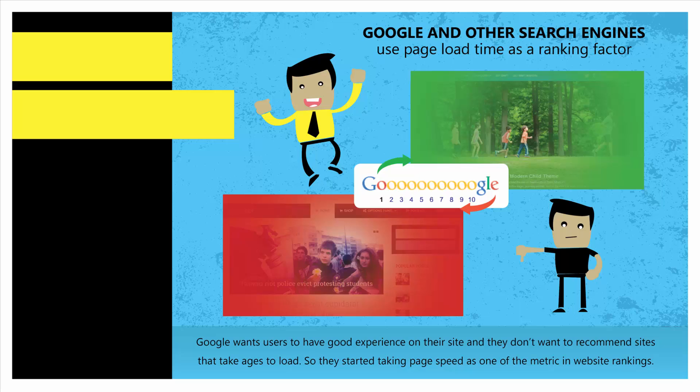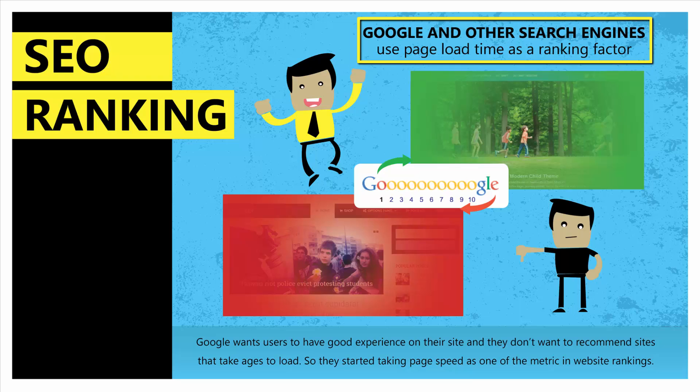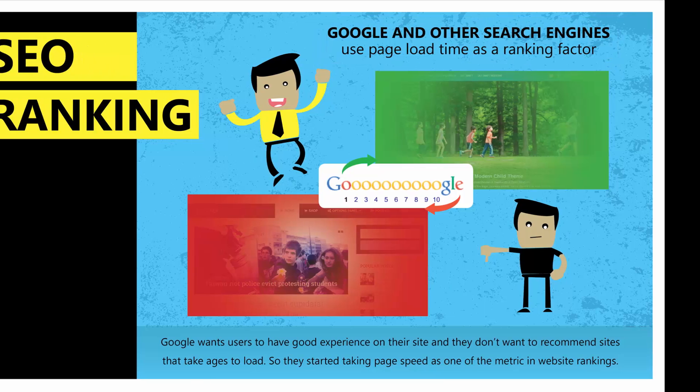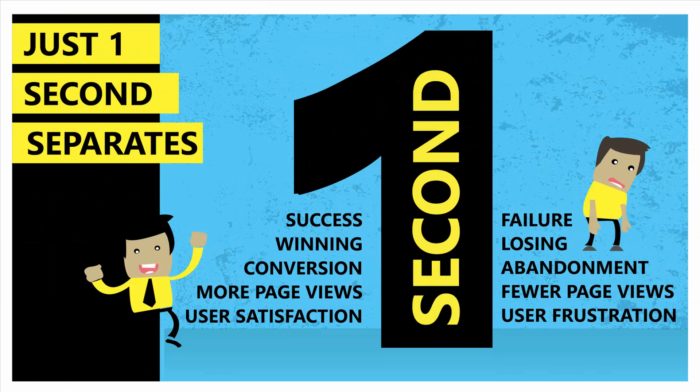Speed is also very important for search rankings. Google and other search engines want to provide a better user experience to their customers, not just on their site, but also on the sites they recommend in their search. So they started taking site speed as one of the metrics for ranking pages. Speed is more important than ever. One second can mean the difference between success and failure, winning and losing, conversion and abandonment, more page views and fewer page views, user satisfaction and user frustration.